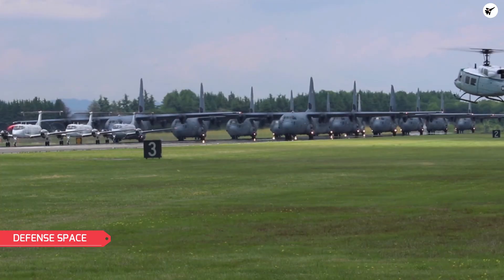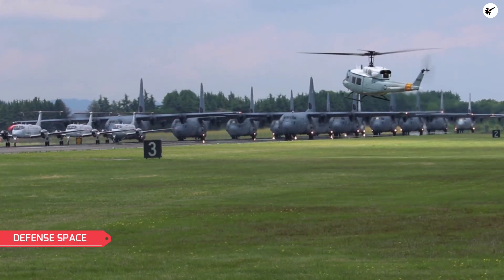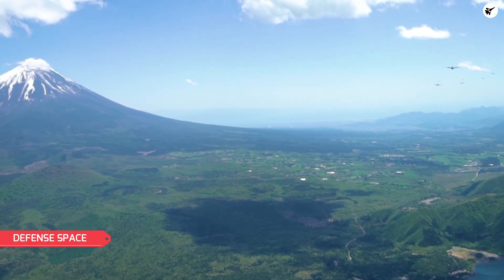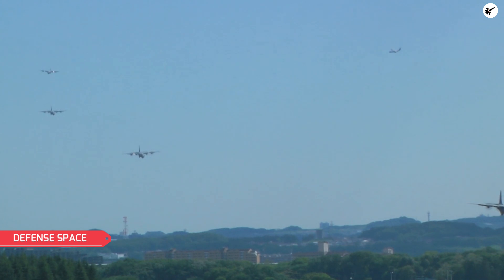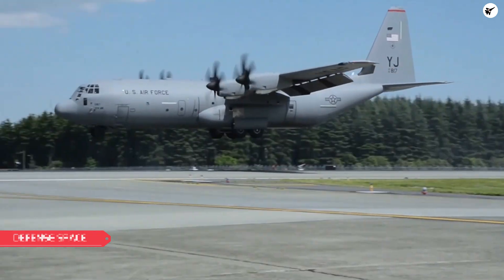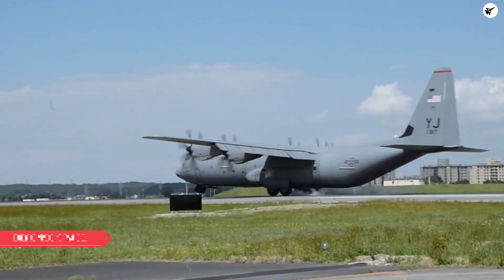In some cases, Elephant Walks may also be used to send a message to potential adversaries. By demonstrating the U.S. Air Force's ability to quickly and efficiently deploy a large number of aircraft, the U.S. can deter potential threats and help maintain stability in regions where tensions are high.